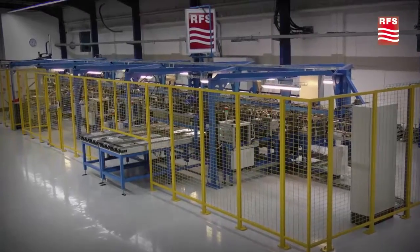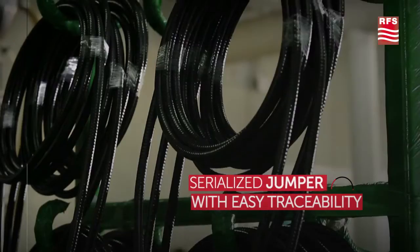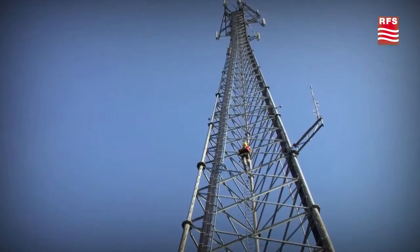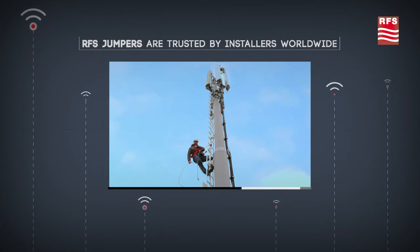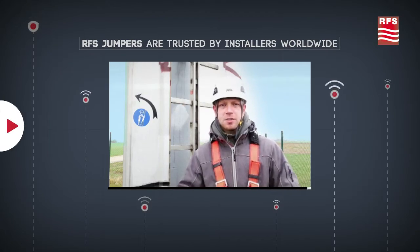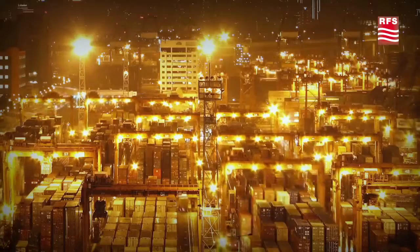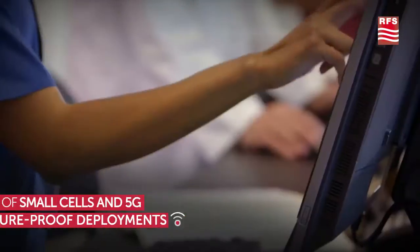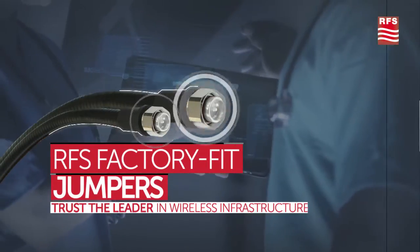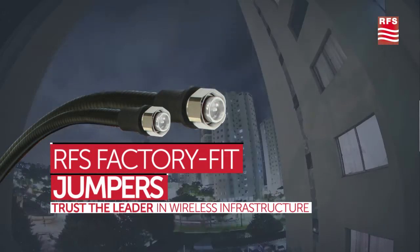Jumper cables from RFS are the ideal combination of flexibility, low loss, high strength, and reliable performance. RFS jumpers guarantee quality and success. As today's wireless networks expand and traditional feeders are being replaced with non-coaxial solutions, don't risk lower performance. Trust premium jumpers as part of a total package solution from the leader in wireless infrastructure.